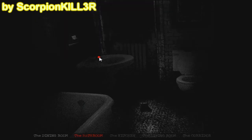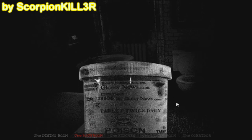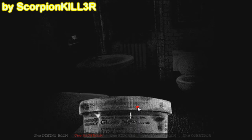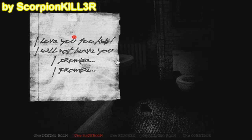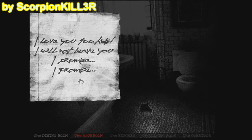Recapitulando: en este baño solo hay tres puntos para hacer click — la nota, el frasco y el retrete, al cual bajaré su cadena para no quedarme con las ganas. Ya le hice click al retrete y al veneno, ahora solo falta la nota. Para mi sorpresa, la nota ha cambiado: no es la misma que leí antes. Dice: 'Yo los amo también niños. No los dejaré. Lo prometo. Lo prometo.' Esta nota tiene que ser de la mamá.